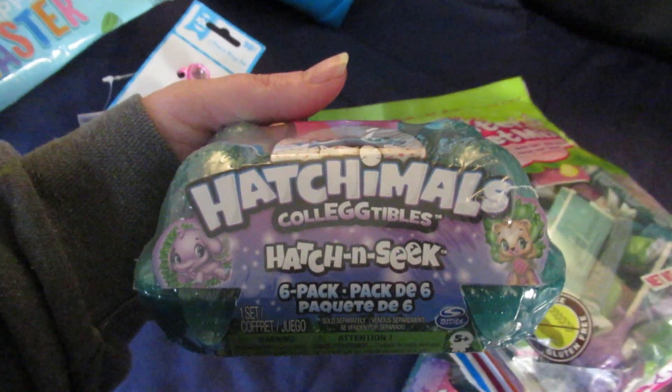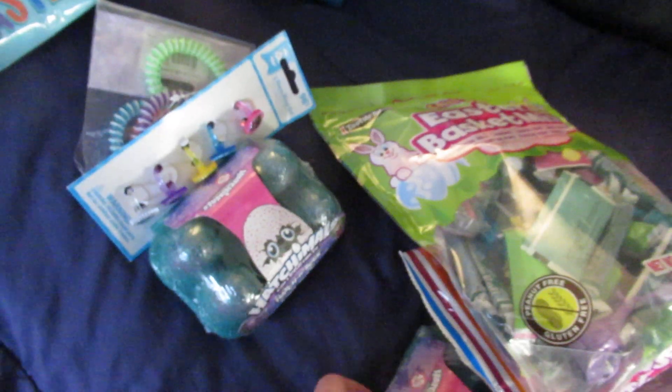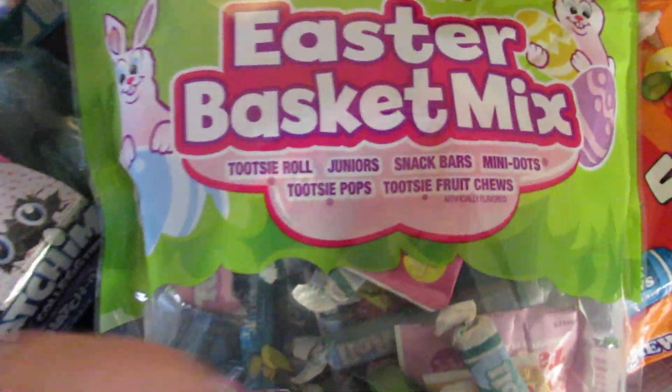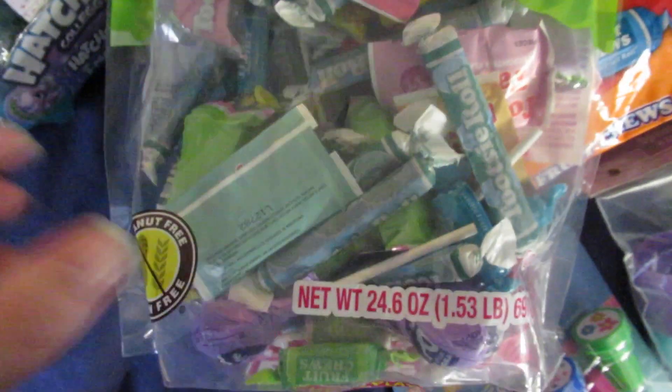I have two of these six-packs of hatch-and-sea catchables, so I'm going to open those up and put those on the eggs — six for each of the kids. I also got this Easter basket mix which has Tootsie Rolls, Juniors, Snack Bars, Mini Dots, Tootsie Pops, and Tootsie Fruit Chews.